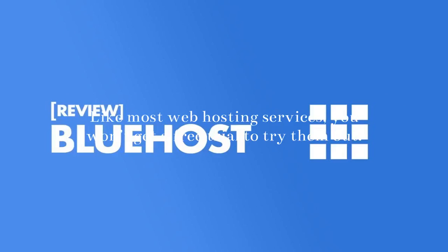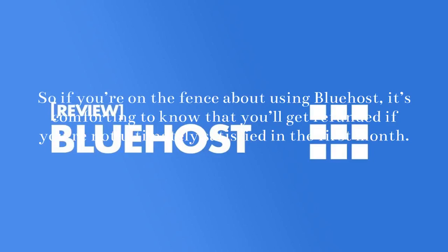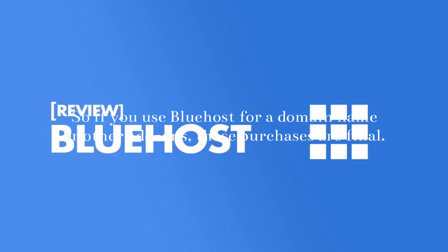Money Back Guarantee: Like most web hosting services, you won't get a free trial to try them out. With that said, Bluehost does offer a 30-day money back promise. So if you're on the fence about using Bluehost, it's comforting to know that you'll get refunded if you're not ultimately satisfied in the first month. It's worth noting the refund only applies to web hosting costs — if you use Bluehost for a domain name or other add-ons, those purchases are final.